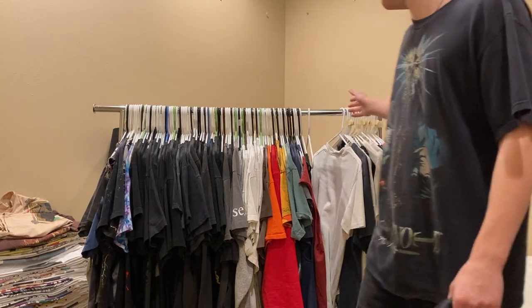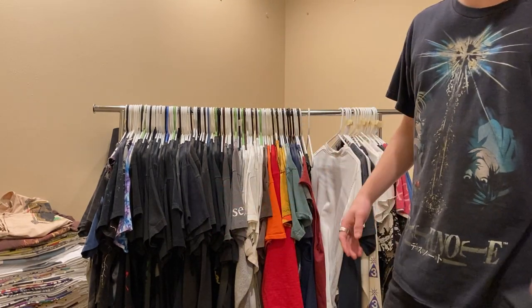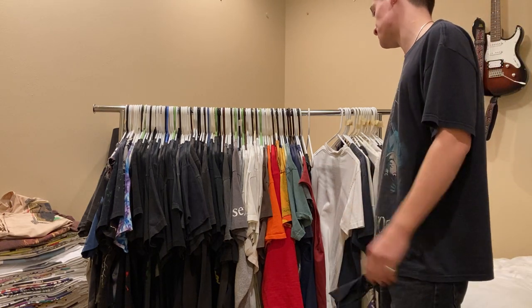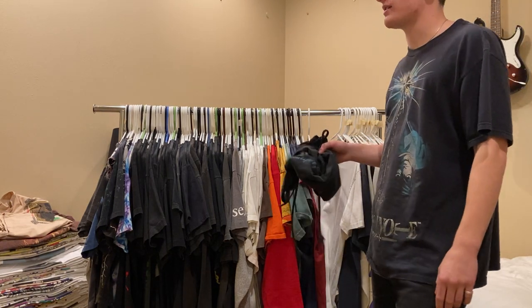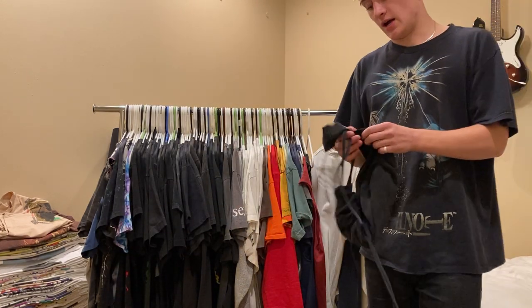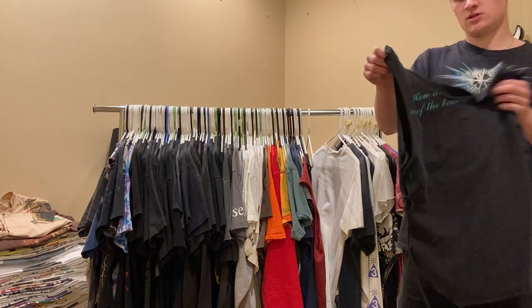Next up is just all the tees I keep in my closet. I need to start trimming down on them, so if you see something that you like that I don't say is never for sale, feel free to shoot me an offer on Instagram. Let's get into it.